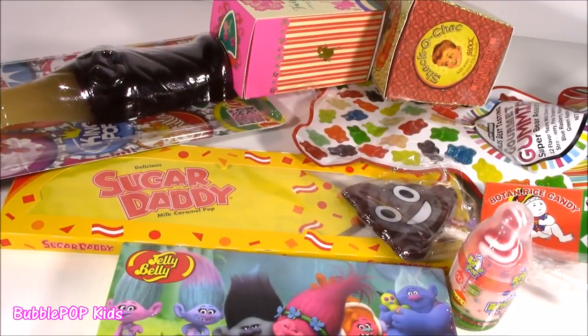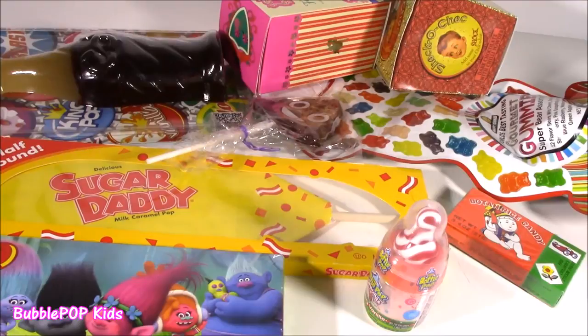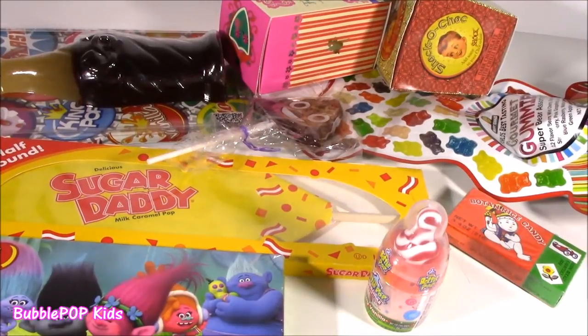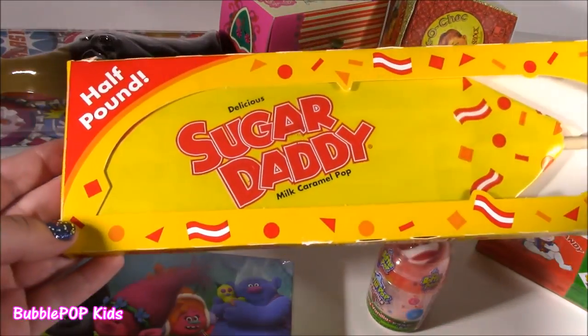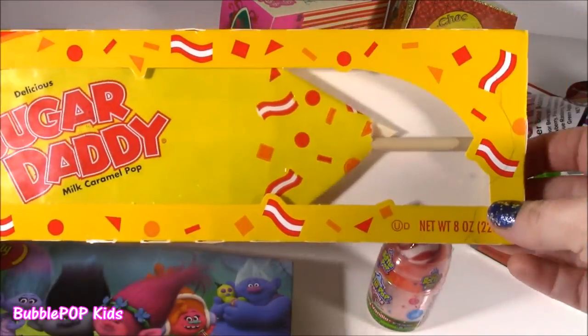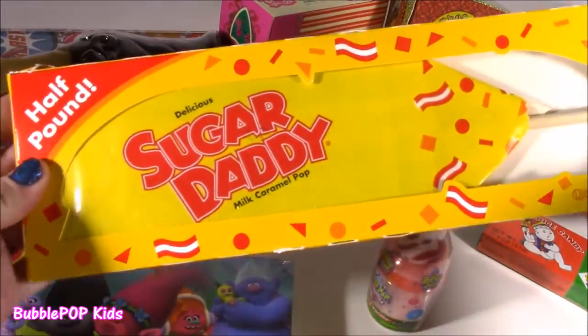Hey everybody, Bubble Pop Kids here. Get ready for Candy Bonanza. We've got tons of sweetie treats up on the testing table today. We even have a half pound — if you can believe this — it is a Sugar Daddy Pop. Look at this thing. It's huge. It's like for a giant.